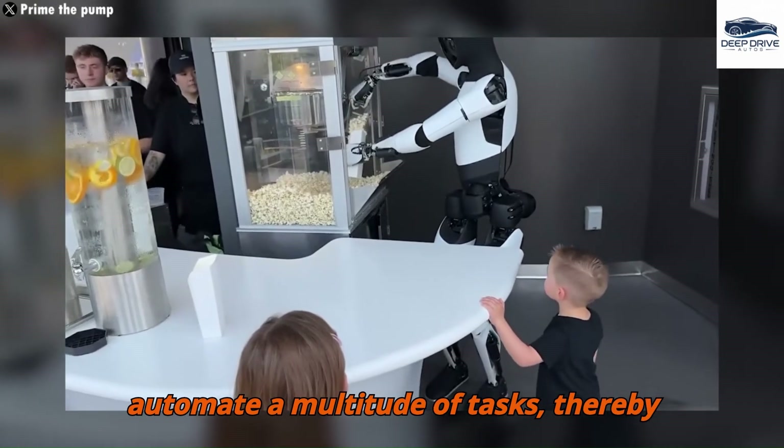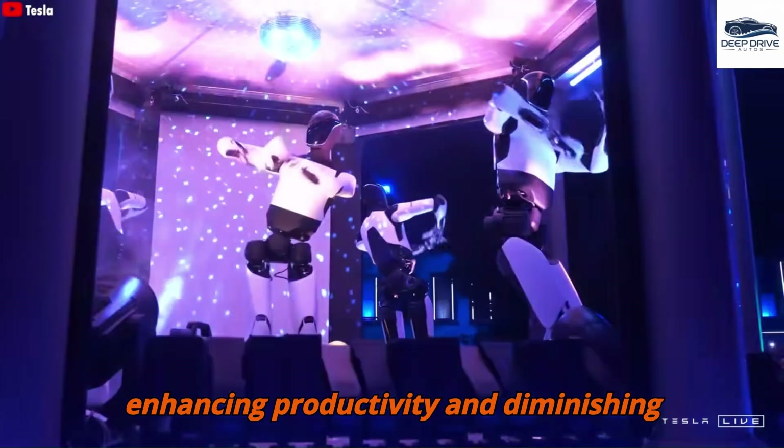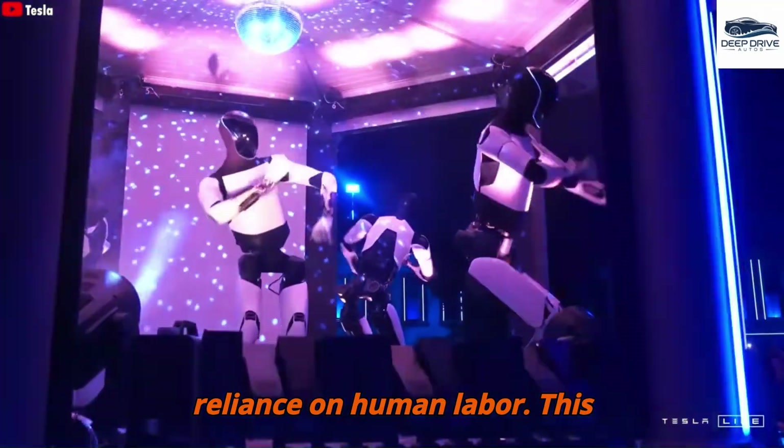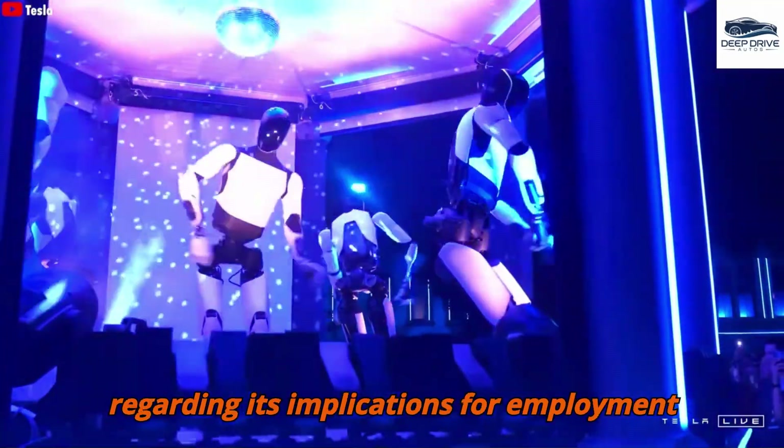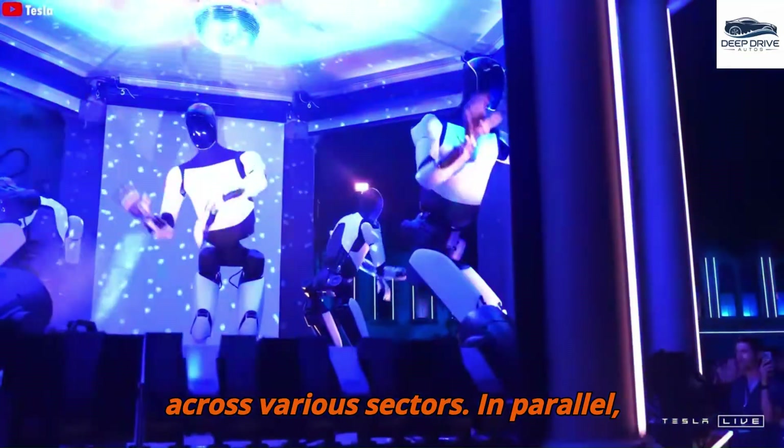Optimus has the potential to automate a multitude of tasks, thereby enhancing productivity and diminishing reliance on human labor. This transformative shift invites discourse regarding its implications for employment across various sectors.